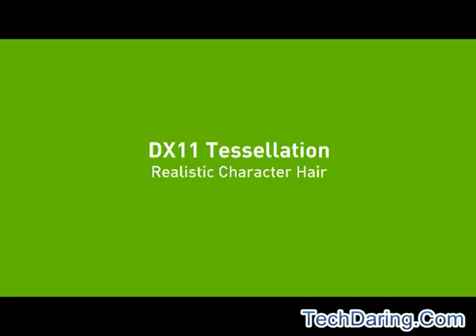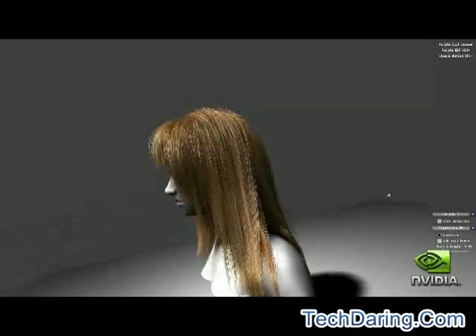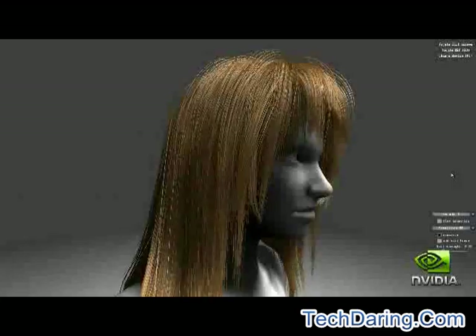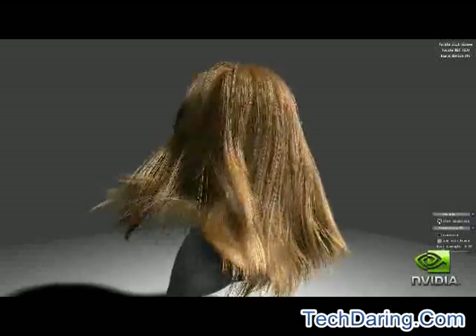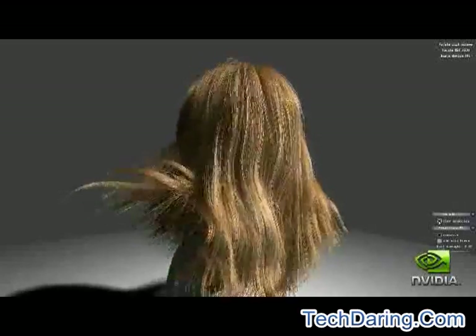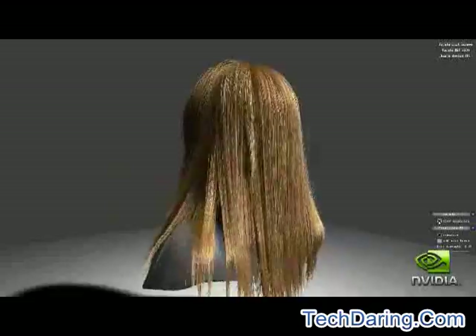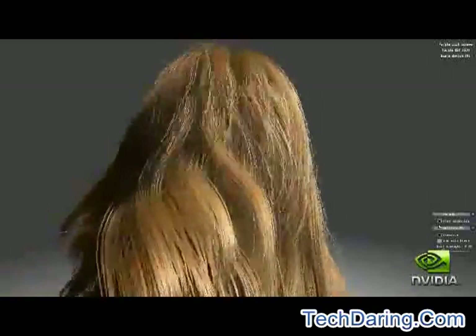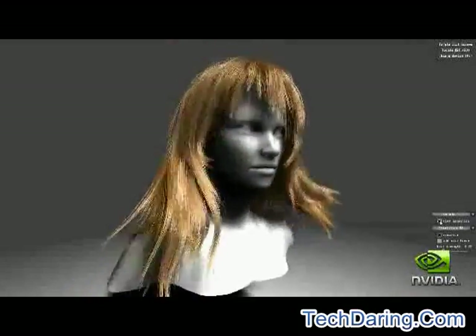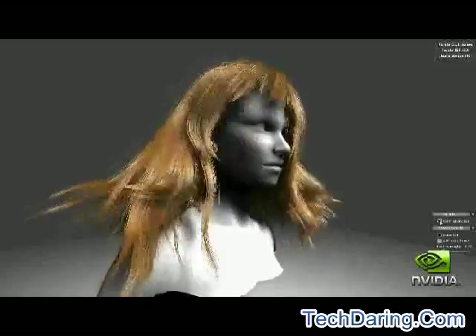Have you ever wondered why most characters in today's games have either short hair or appear to have limited geometry to represent their hair? Doing a convincing job of simulating and rendering long hair in real time and making the hair interact with the surrounding environment is extremely hard. One of the huge leaps in gaming realism that the GTX 400 GPUs unlock is the ability for game developers to deliver much more realistic looking characters using its powerful hardware tessellation engine. Hair that looks and behaves naturally is a key factor in realistic looking characters.